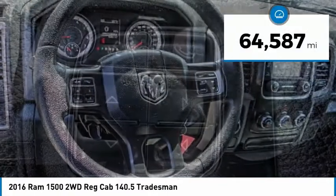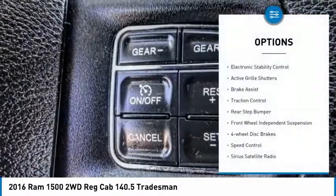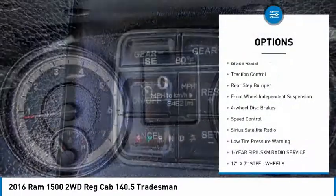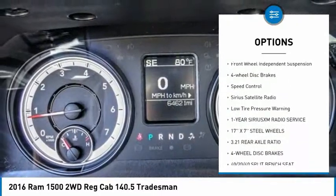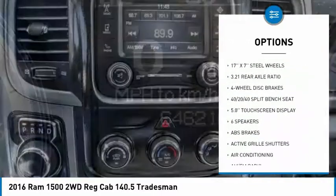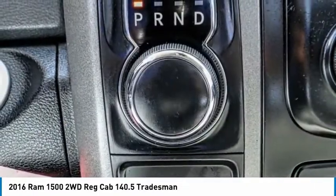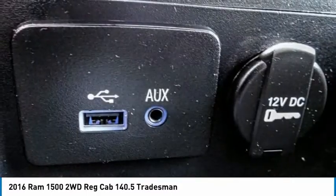This vehicle has less than 65,000 miles. Here are some of this vehicle's great options: electronic stability control, active grille shutters, brake assist, traction control, rear step bumper, front wheel independent suspension, four wheel disc brakes, speed control, Sirius satellite radio, and low tire pressure warning.